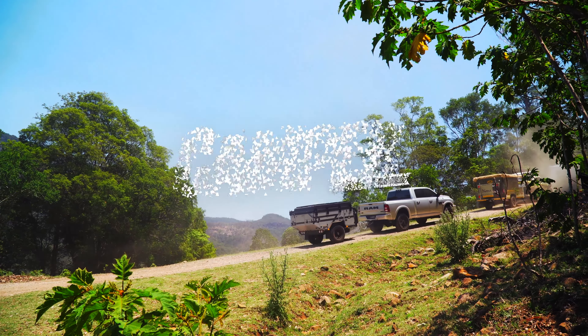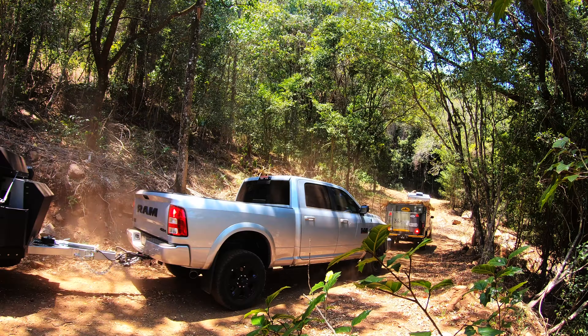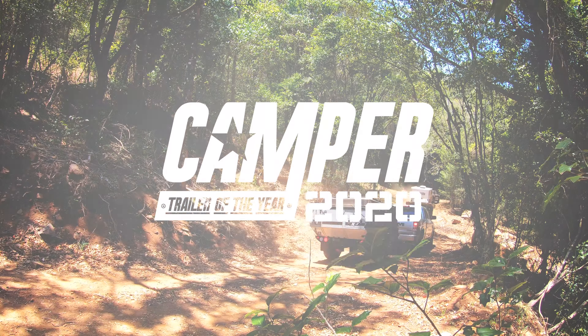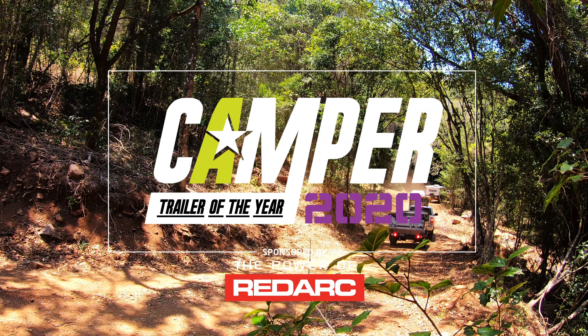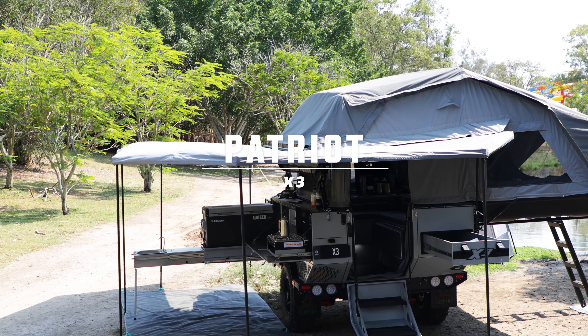Set within a semi-tropical rainforest valley, surrounded by volcanic peaks, powered by RedArc — welcome to Camper Trailer of the Year 2020. The Patriot X3 is, full stop, an exquisitely refined camper.